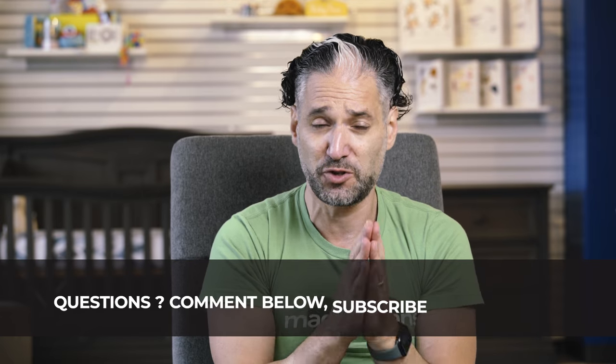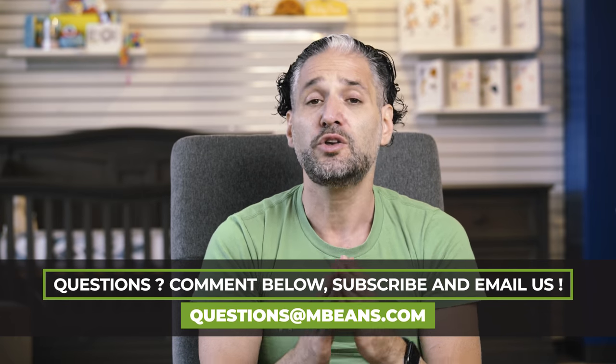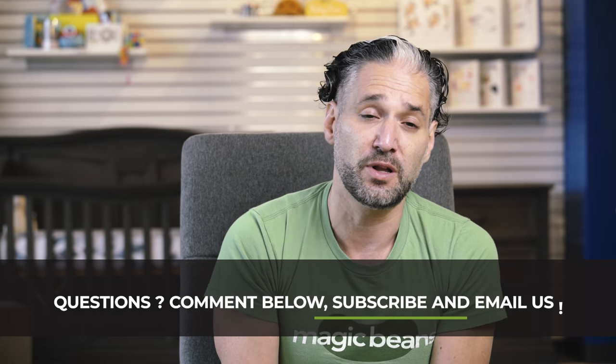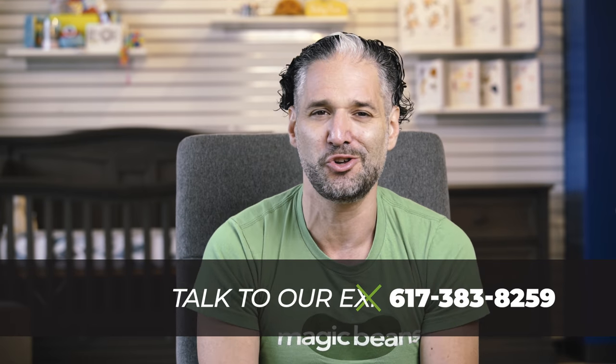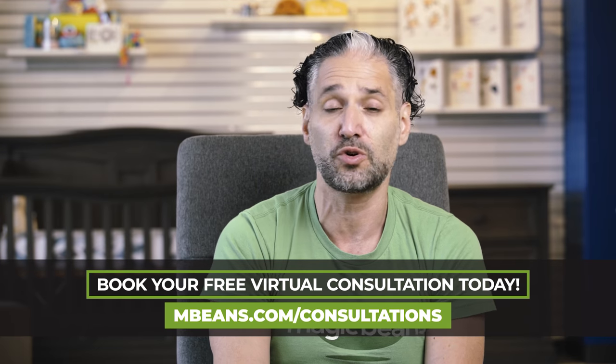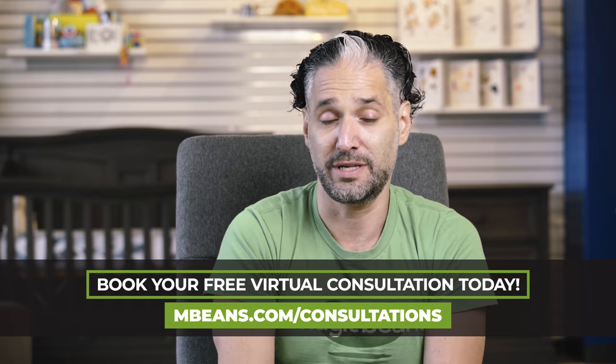Now, if you still have more questions after you watch this video — and you might — you should email me your questions to questions.beans.com, leave a comment below, give me a call, or the best thing to do is book a free virtual consultation with one of our experts, where we will take you through our store via Zoom and show you these two strollers or any other stroller that we sell at Magic Beans. Just remember that the Nuna Triv and the Bugaboo B6 are available to buy from us at Magic Beans with free shipping, and if you live outside of Massachusetts, you save tax as well.